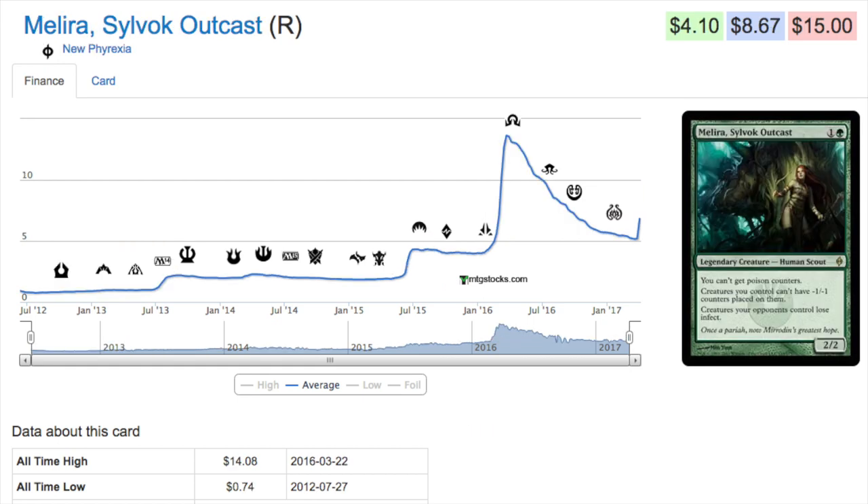Next, Melira, Princess Melira. There was a time you could buy her for less than a dollar — I was buying her for less than a dollar at that time. Now she's eight dollars. She's part of an infinite combo and she's very unique. When we talk about cards that spike in price, we talk about how unique they are.